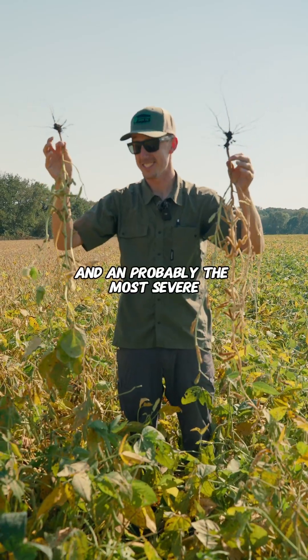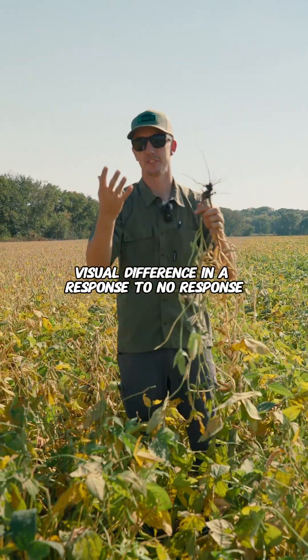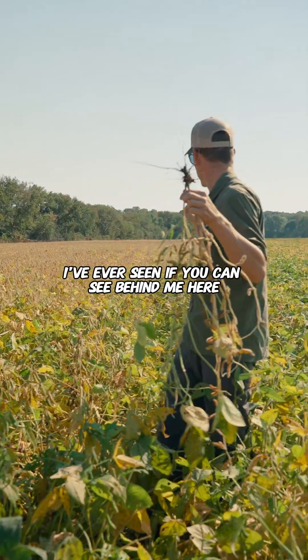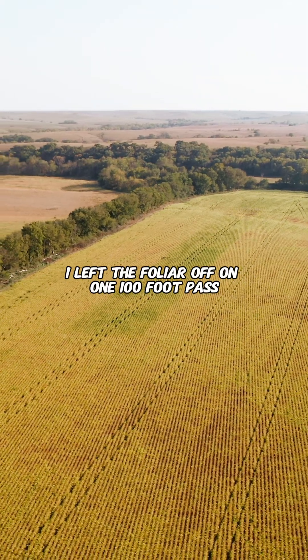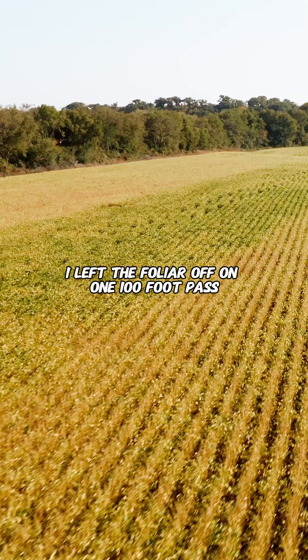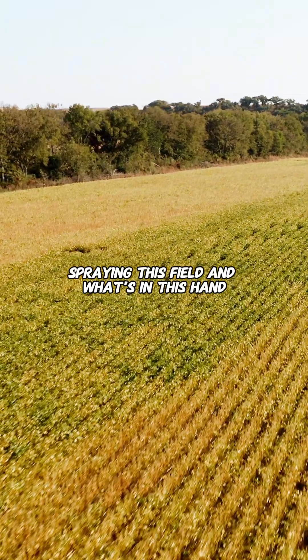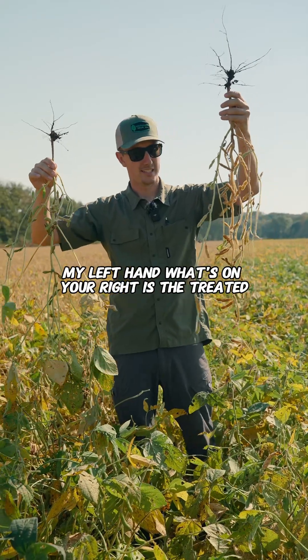Foliar application, and probably the most severe visual difference in a response to no response I've ever seen. If you can see behind me here, we're going to throw the drone up and fly it as well. I left the foliar off on one 100-foot pass spraying this field. What's in my left hand, which is on your right, is the treated.